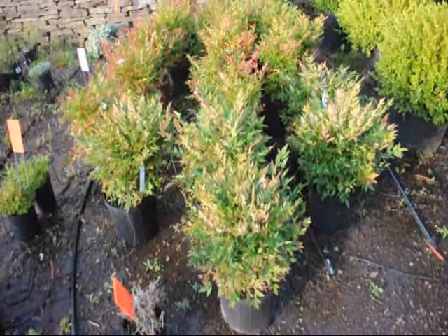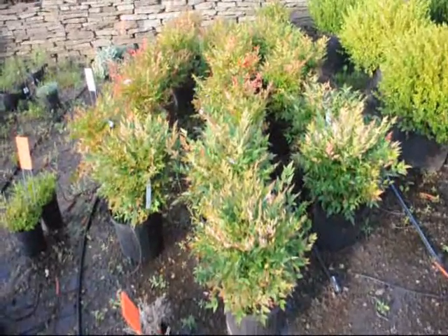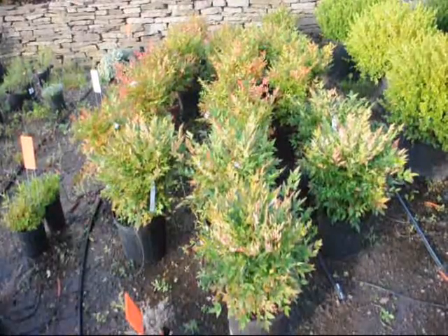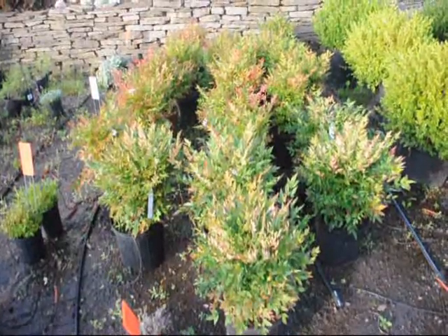These are dwarf Nandinas. They get about 3 feet high. They'll have red foliage throughout the winter, white flowers in the springtime, and red berries in the late summer.